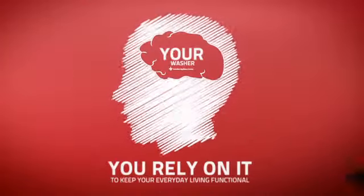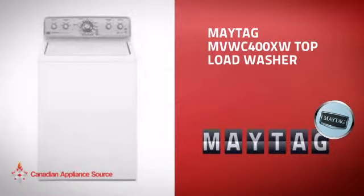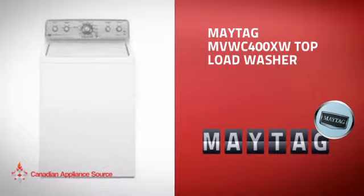At Canadian Appliance Source, we know that your washer is part of your home's brain. You rely on it to keep your everyday living functional, so making sure it's smart is a good idea.